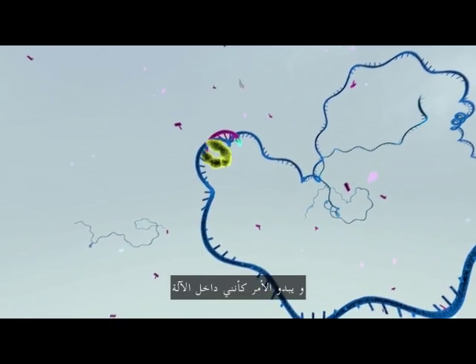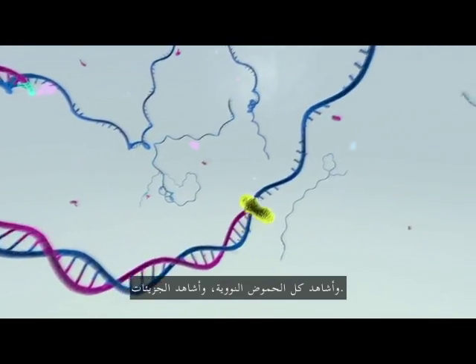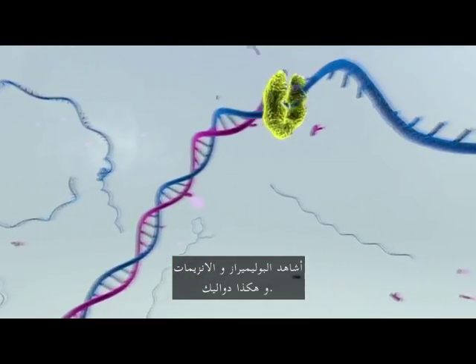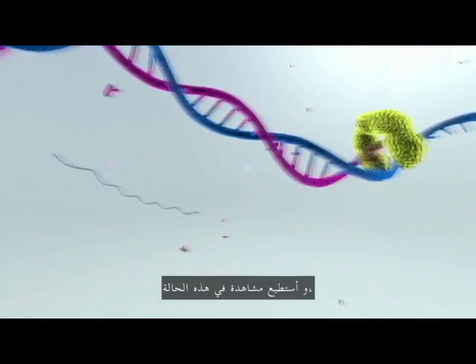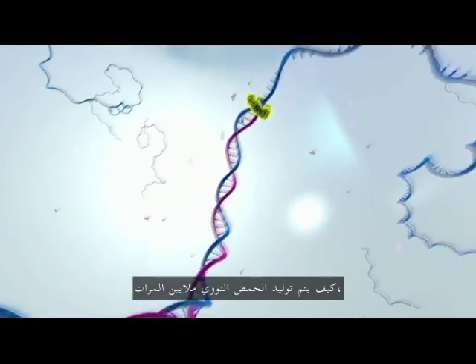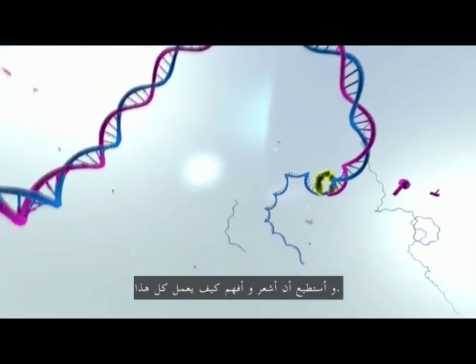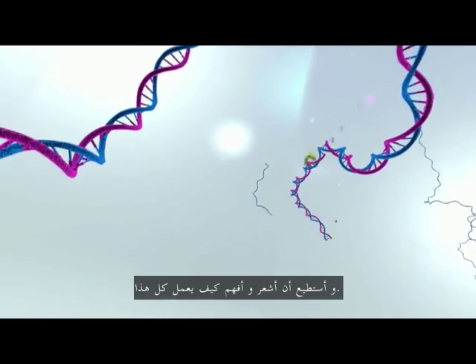So now it feels like I'm standing inside the machine — I'm seeing all the DNA, I see the molecules, the polymerase and the enzymes and so forth. I can see how in this case DNA is being replicated millions of times, just like it's happening inside your body right now, and I can really feel and understand how all of this works.